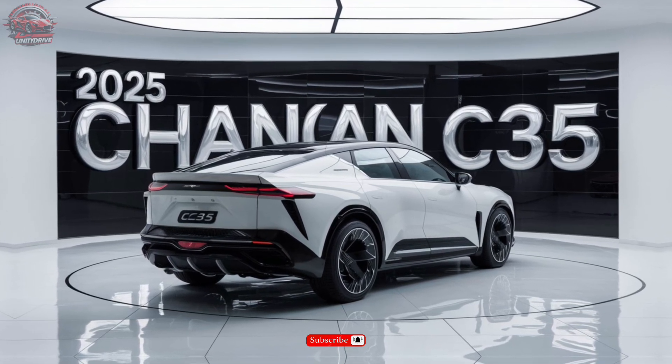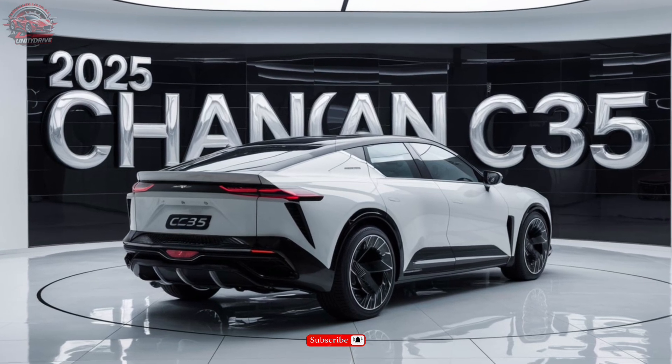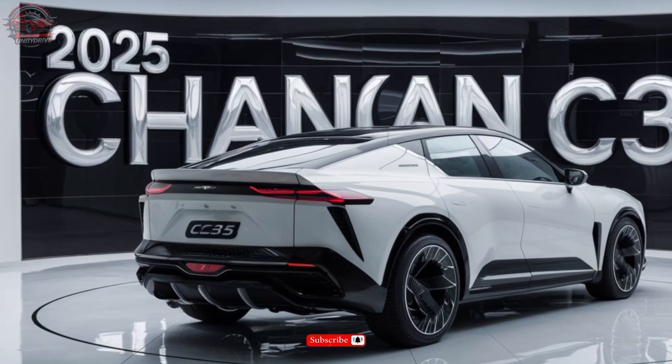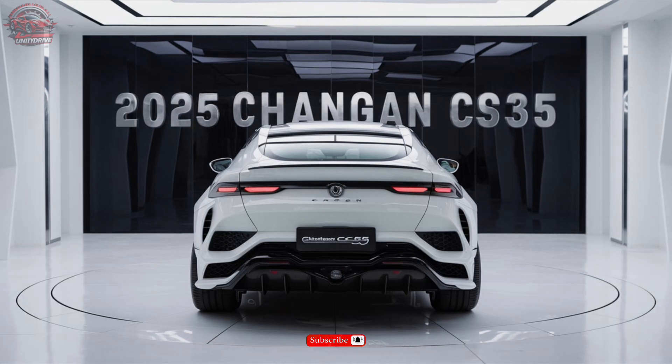Trim Levels and Pricing Information. The 2025 Chang'an CS35 is available in four trim levels: Comfort, Deluxe, Premium, and Flagship. Pricing starts at $18,000 for the Comfort trim, with the top-of-the-line Flagship trim starting at $25,000.